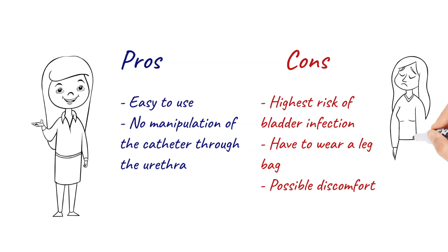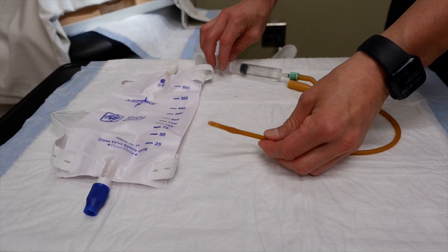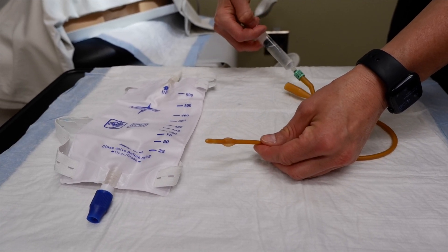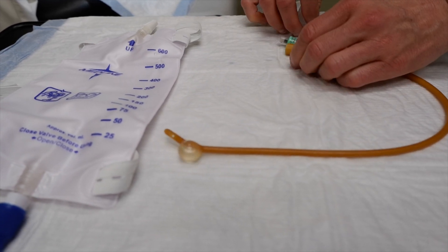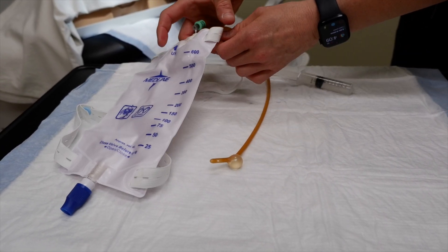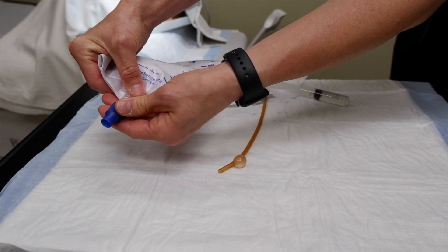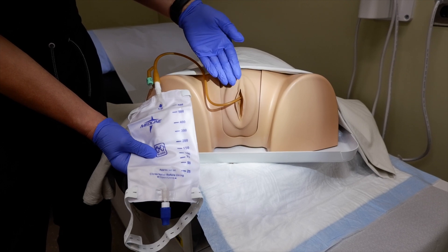This is an example of a transurethral indwelling catheter, or Foley catheter. The end of the catheter is inserted into the bladder at the time of surgery, or sometimes in the hospital by the nurse or surgeon. The catheter is kept in place by inflating a small balloon, which you can see here. Once inflated, we will then attach this end of the catheter to a leg bag. The leg bag is attached to your upper thigh with two adjustable belts, and the bag will have to be emptied regularly through the spigot located at the bottom of the bag.